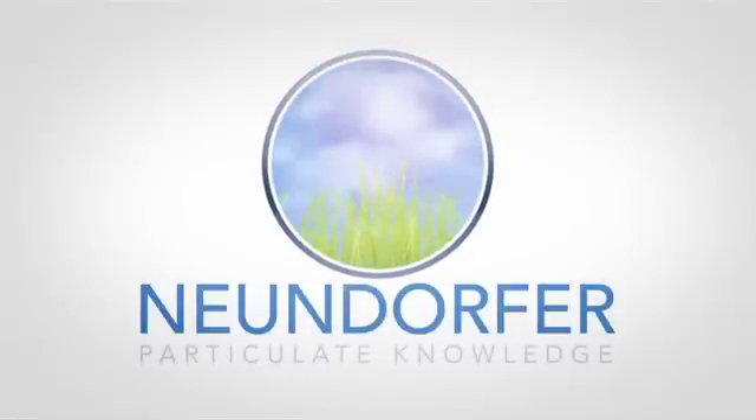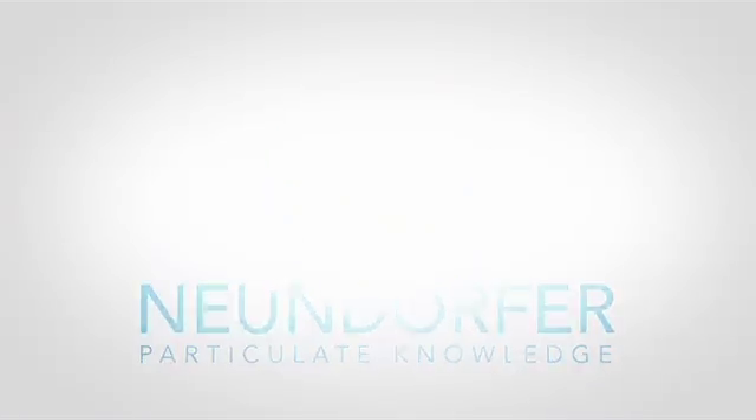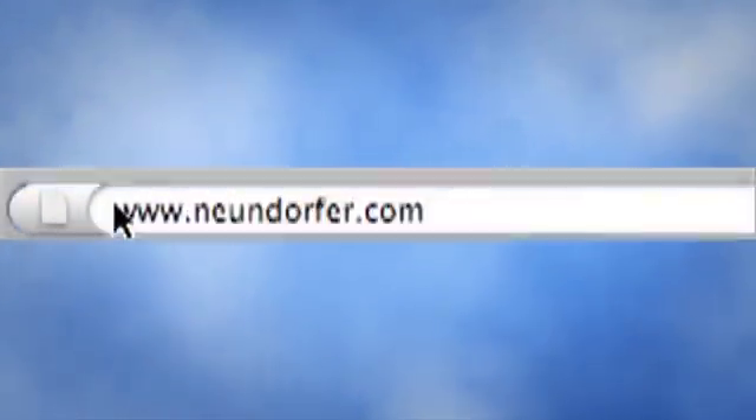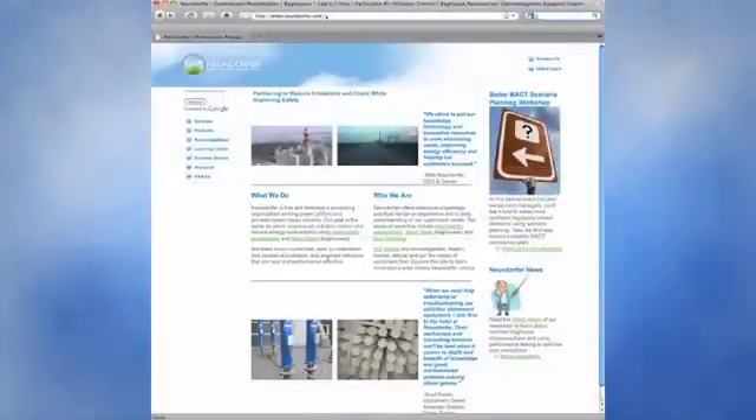The Newendorfer Hands-On Learning Program. Get more information about our simulators, ESP controls technology, and other hands-on learning resources. Visit our website at www.newendorfer.com and click on the Learning Center link.